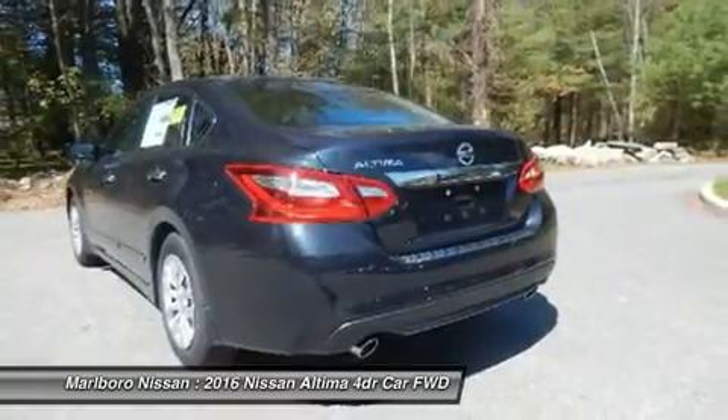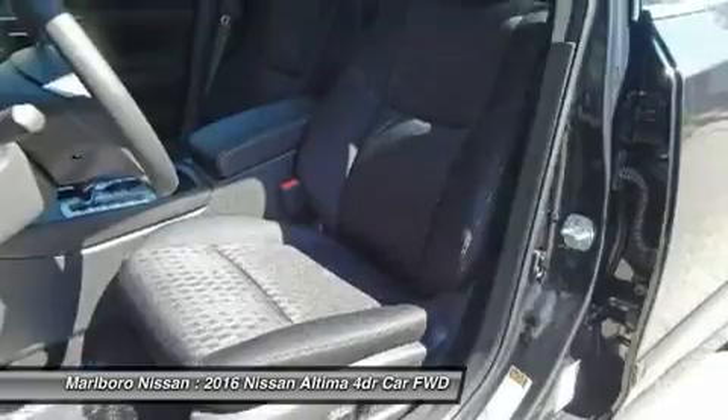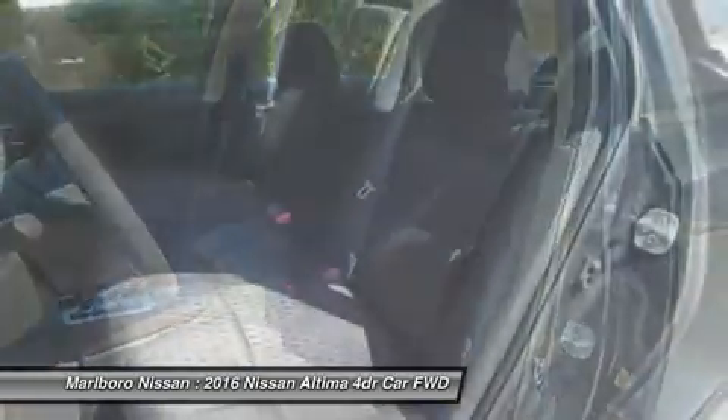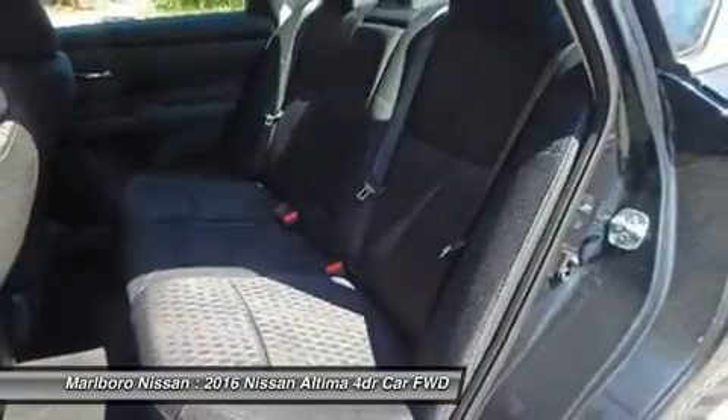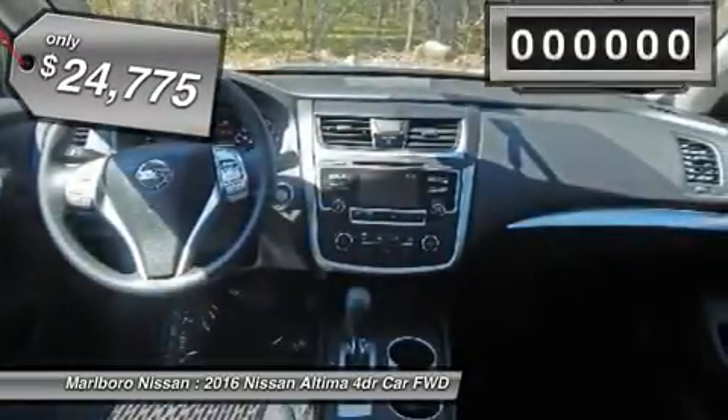Combine that with the powerful engine, six standard airbags, and over 5,000 quality and performance tests, and you'll see the Nissan Altima is made to drive and built to last, and is priced below $25,000.